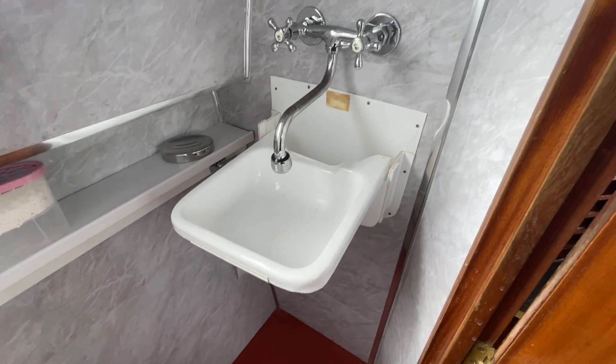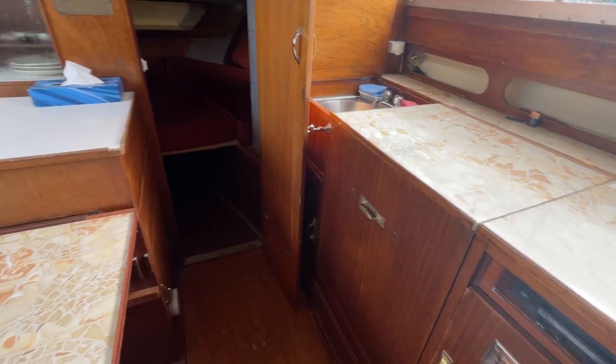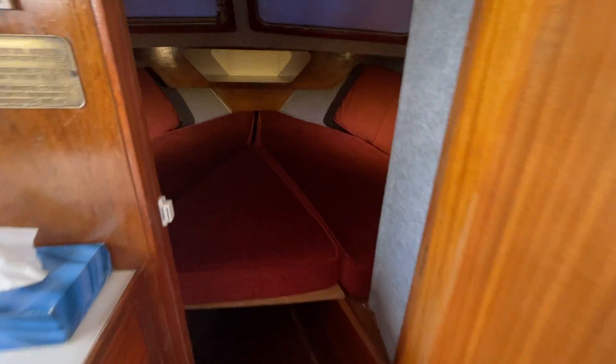Looks like a new sink, looks like that's been redone. Forward into the...